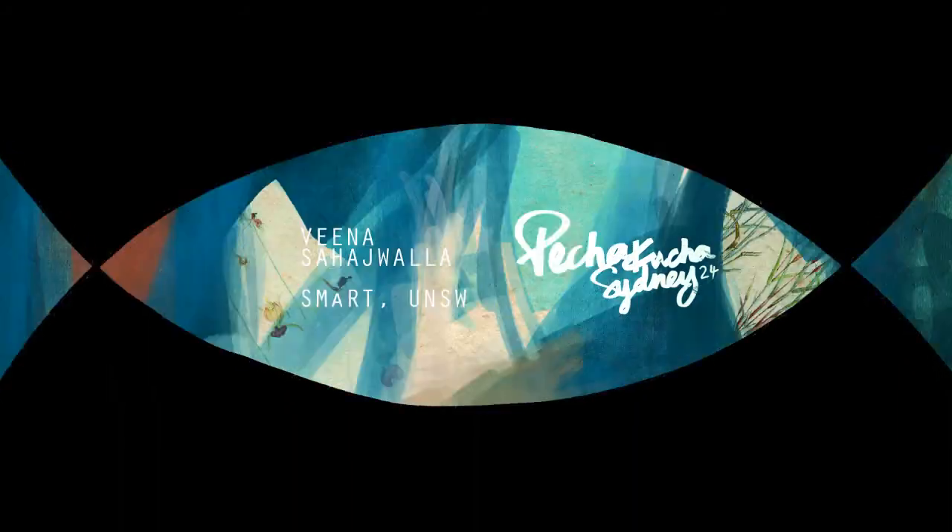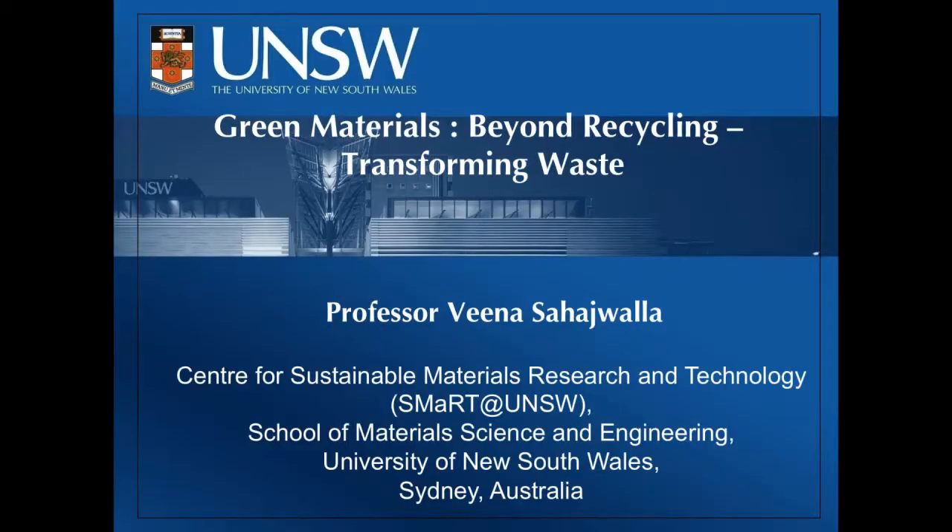I'd like to convey my appreciation to Heidi and the organisers for having me here today. I feel absolutely like I don't know anything about design and architecture amongst all these brilliant speakers here. I'm just a scientist and an engineer who's looking to make a contribution. I feel really overwhelmed amongst all these amazingly creative and brilliant people.